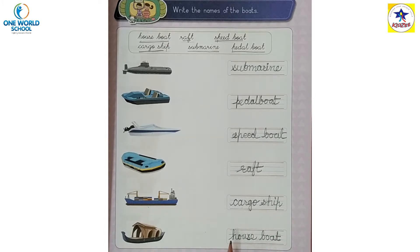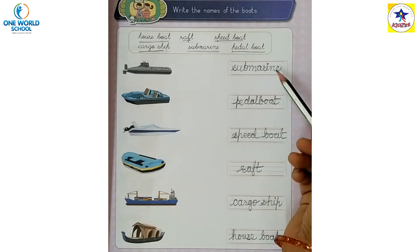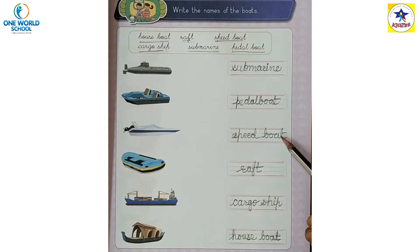Repeat with me: submarine, pedal boat, speed boat, raft, cargo ship, house boat.